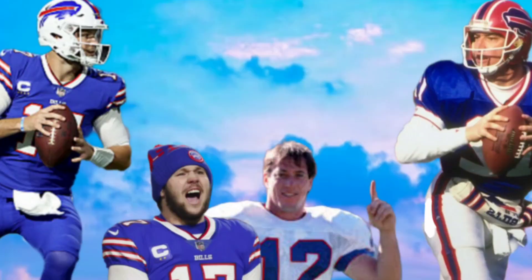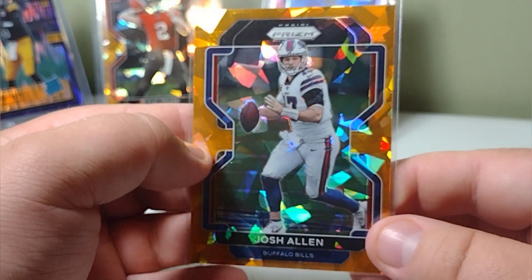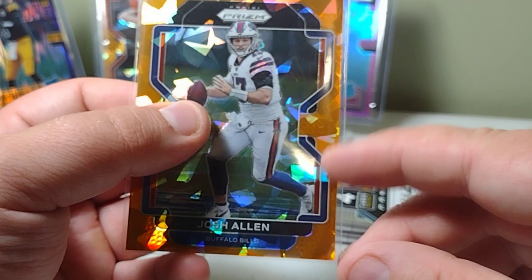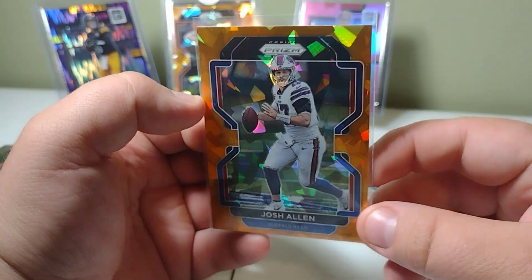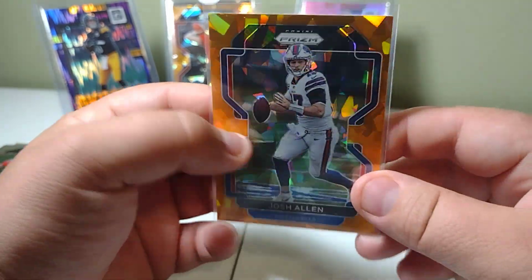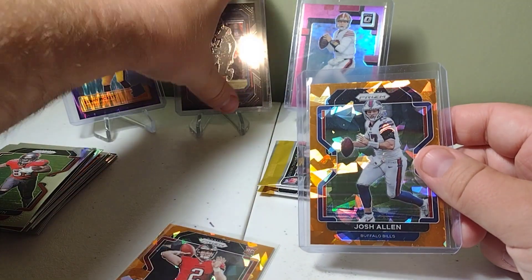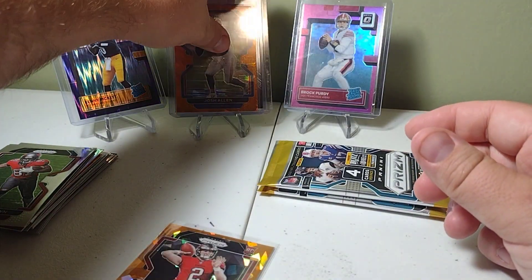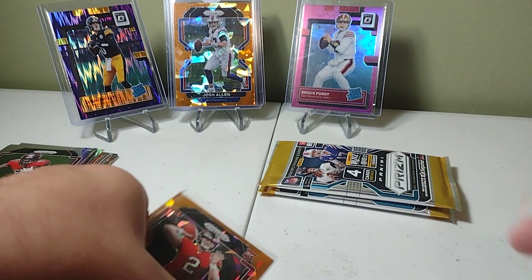Josh Allen, man — imagine if I could get this thing autographed. I would. Maybe one day I'll get the chance. There's a few cards I would definitely put up for that. This would be nice with an auto on it. It's just the centering, but it wouldn't even matter because it'd be going in the PC anyway. Admire that orange ice — Allen's always in the PC. Prism black nice — I'm happy, that's a win for me with this box.